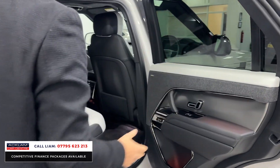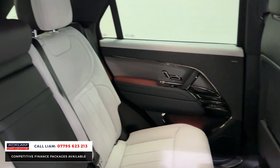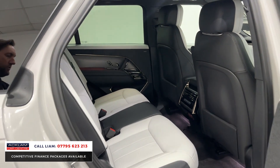Let me show you the interior, because people are asking for this interior. It's called Cloud and Ebony. Starting with the door cards — that's your Cloud — and you've got a Meridian speaker. Rear heated seats, and on the seat itself you've got the Cloud, then the Ebony, then Cloud again.